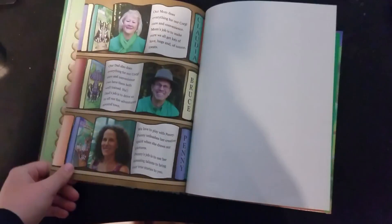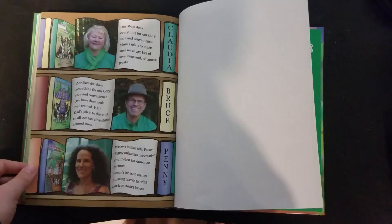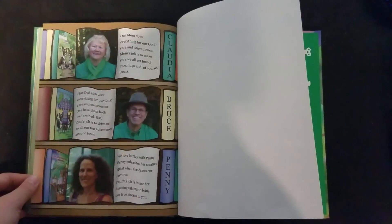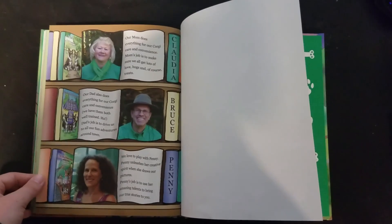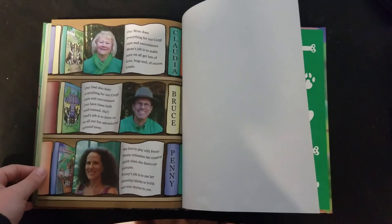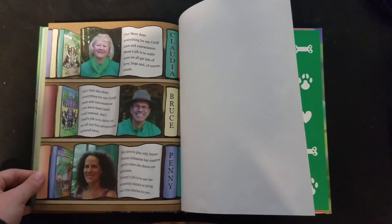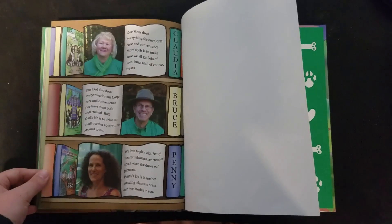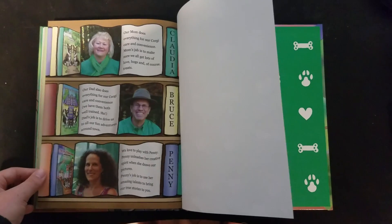Our mom does everything for our corgi's care and convenience. Mom's job is to make sure we get lots of love, hugs, and of course treats. Our dad also does everything for our corgi care and convenience — we have them both well trained. Dad's job is to drive us to all our fun adventures around town. We love to play with Penny. Penny unleashes her creative spirit when she draws our pictures. Penny's job is to use her amazing talents to bring our true stories to you.